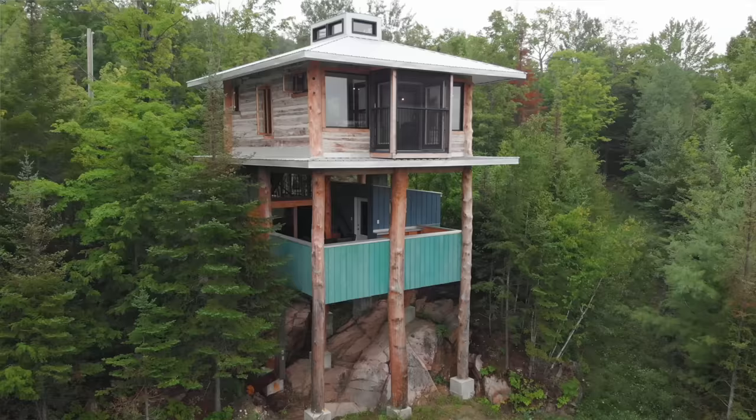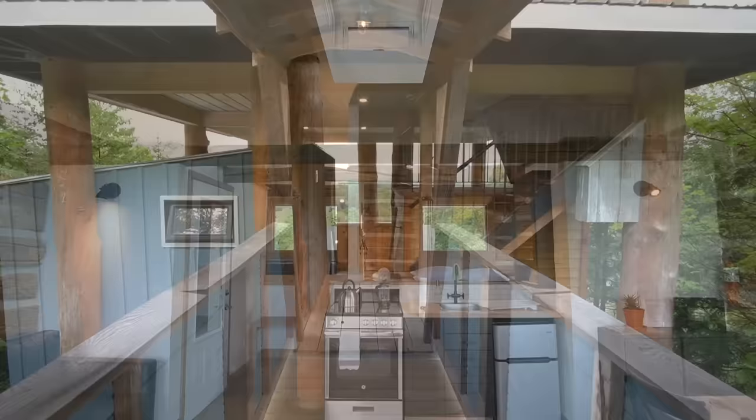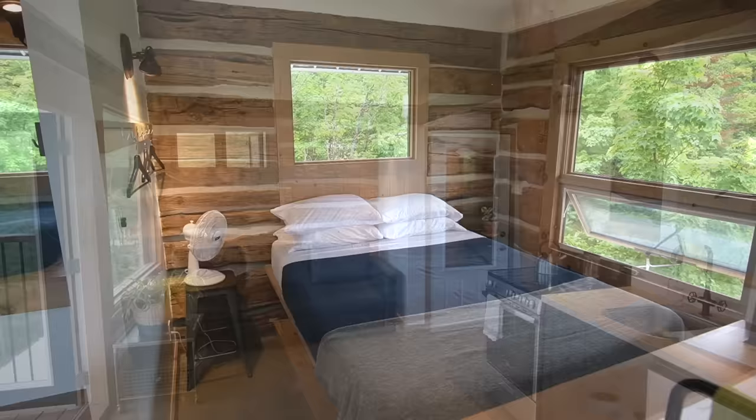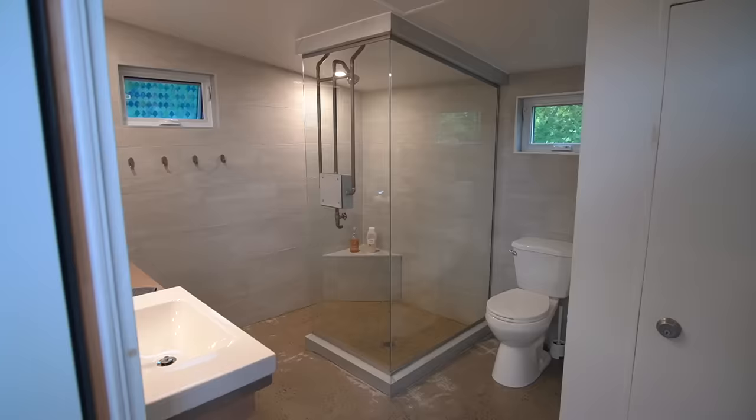Hey everyone, in this video we're visiting an epic two-story log tree house in Wakefield, Quebec. It was built with salvaged and leftover building materials that the builder saved for years before starting this project. The upstairs is a complete living area with two sleeping spaces, a kitchen, living and dining room, and a small bathroom. Downstairs is an outdoor lounge area and a full indoor bathroom. It's a really unique space and we're excited to give you a tour, so let's go check it out.